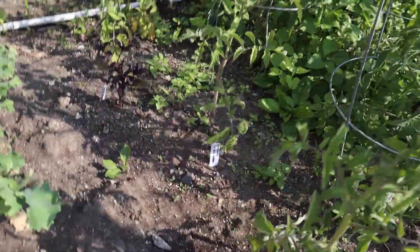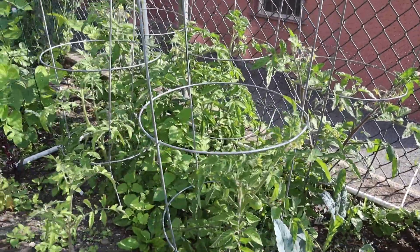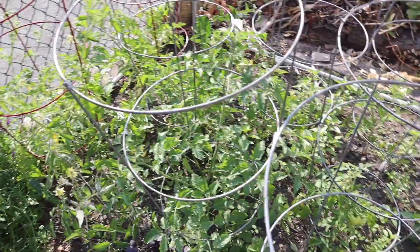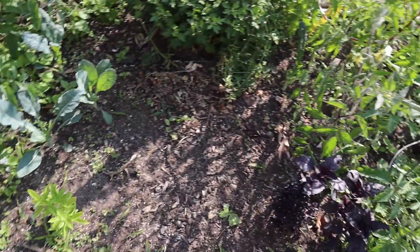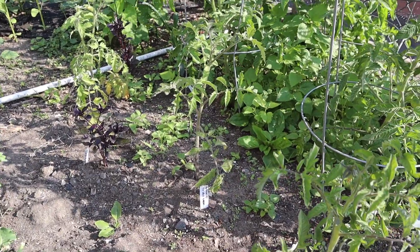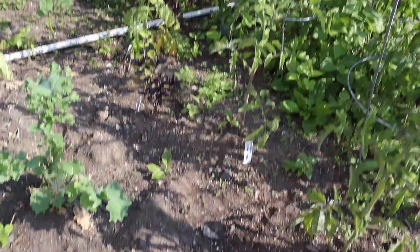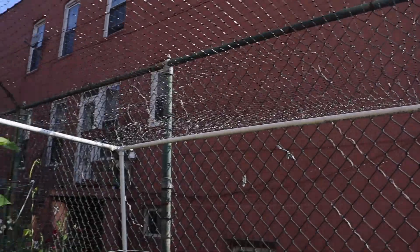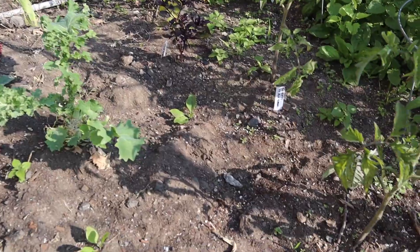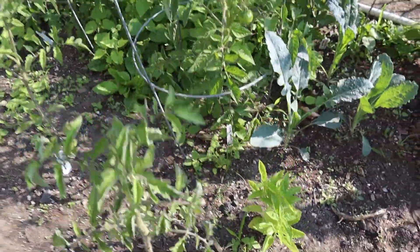I'm considering not keeping those struggling tomatoes because we're trying to downsize our vegetables this year — we got a little overwhelmed with the harvest last year. Since all the other tomatoes are doing beautifully, I might take those three out and plant something else. I wanted to put some peppers, or maybe some summer squash — with the netting we now have, we might be able to keep vine borers out. We'll think about it.